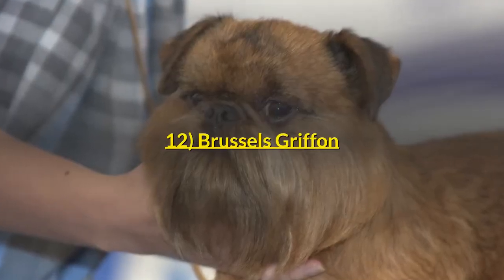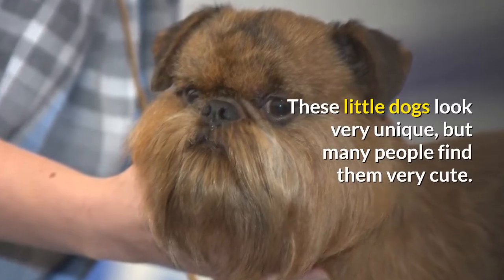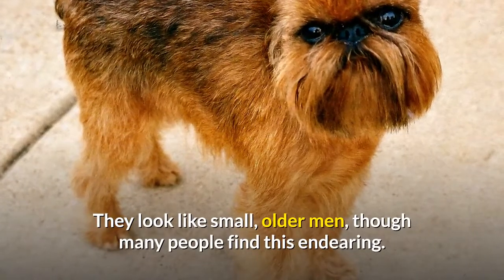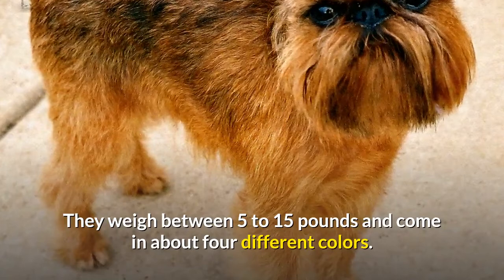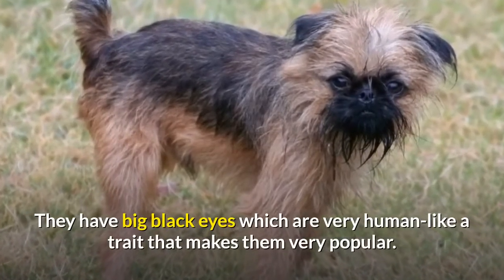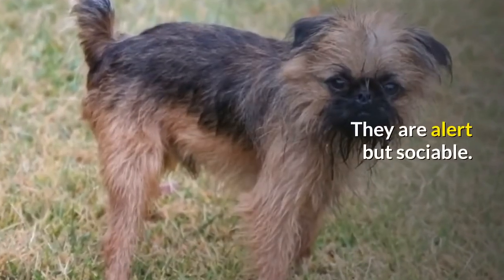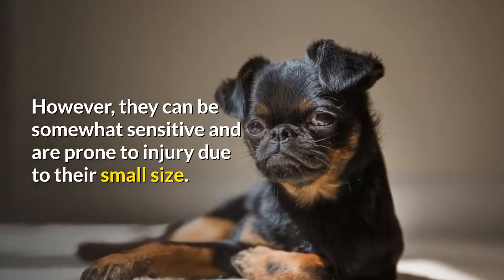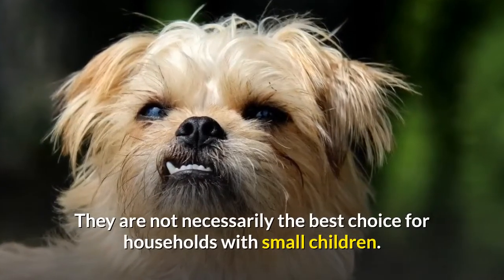Number 12: Brussels Griffon. These little dogs look very unique, but many people find them very cute. They look like small older men, though many people find this endearing. They weigh between 5 to 15 pounds and come in about 4 different colors. They have big black eyes which are very human-like, a trait that makes them very popular. They are alert but sociable. However, they can be somewhat sensitive and are prone to injury due to their small size, so they are not necessarily the best choice for households with small children.